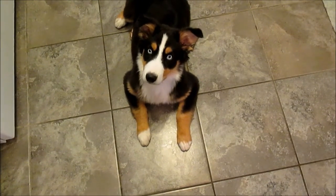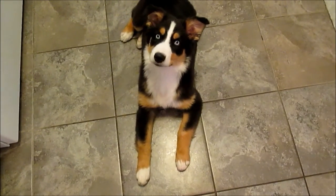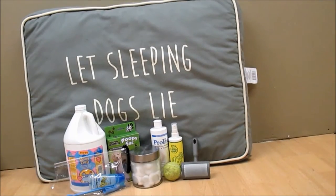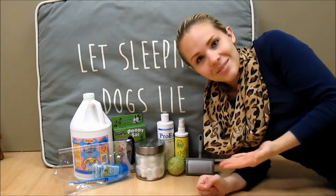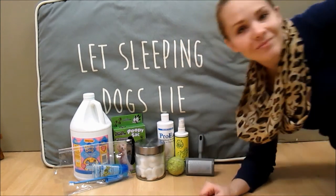Hey everyone, so this video is going to be talking about what you should pick up if you're going to get a puppy. All of the things that I'm going to show you are going to fall into 5 different categories: 1 for sleep, 2 for food, 3 for play, 4 for health, and 5 for training.